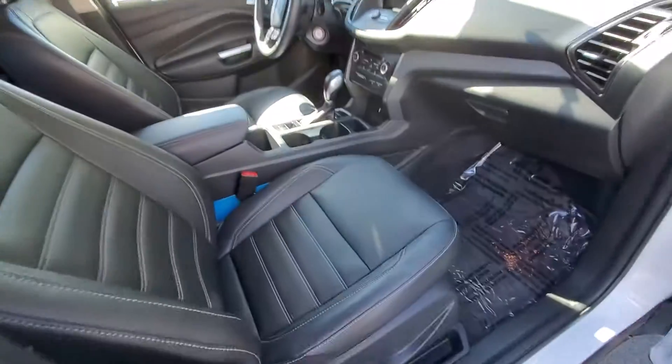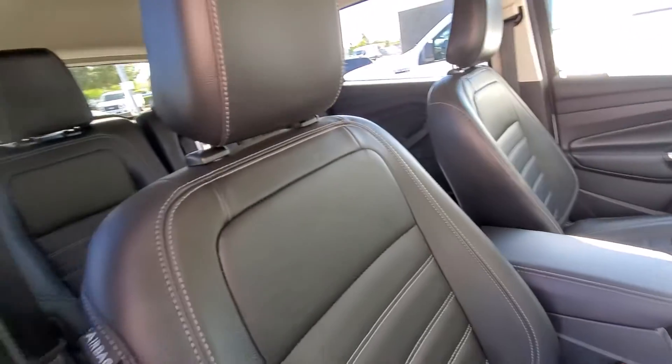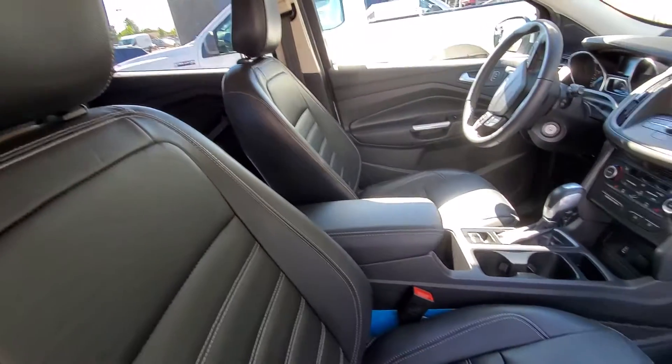The leather interior does have navigation. Heated seats, leather seats. It's a five passenger and this is one of those gems you don't want to miss.